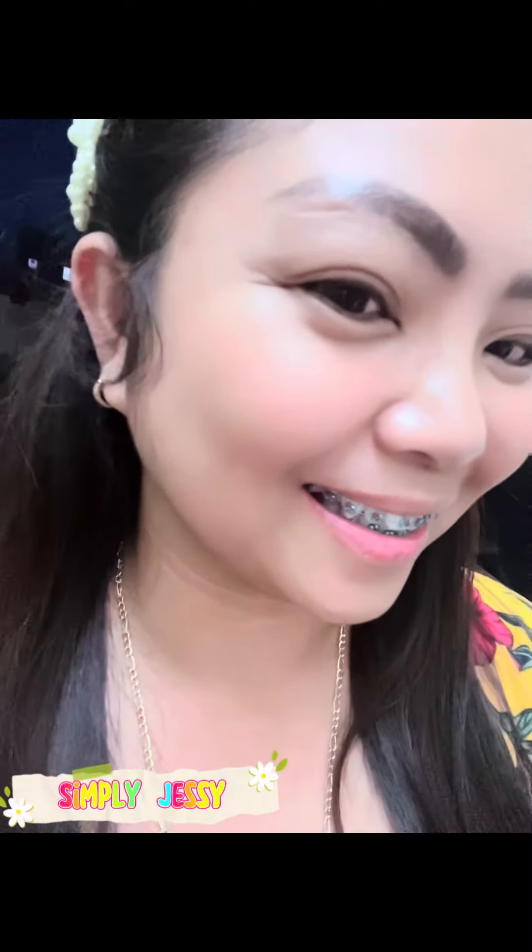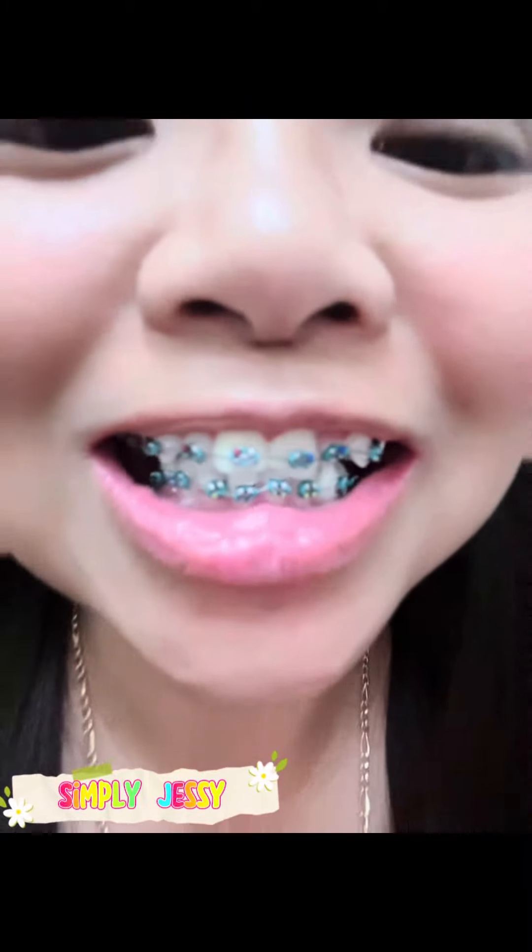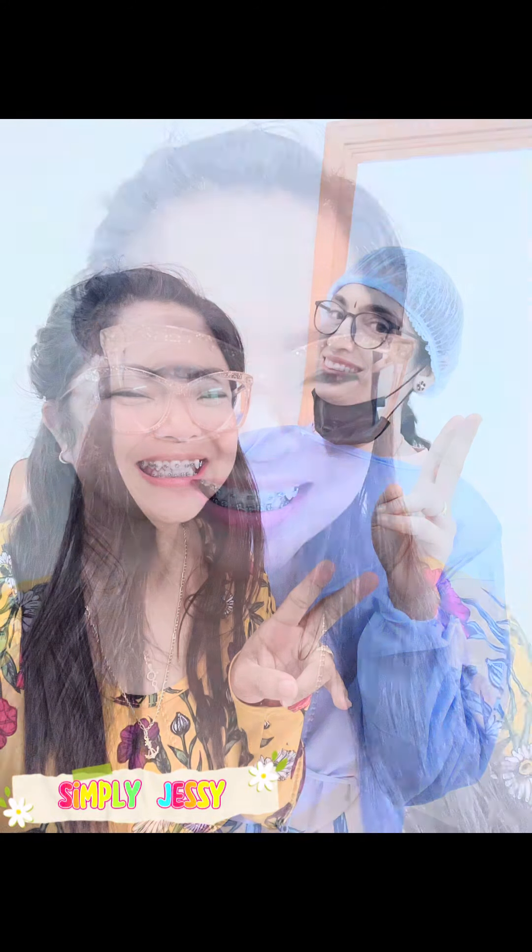Tapos na tapos na yung braces ko! O diba bagay. Sa tinatagal nang nag-decide na magpabraces. Sobrang galing ni Dr. Cavita. This is it. Thank you everyone for watching.